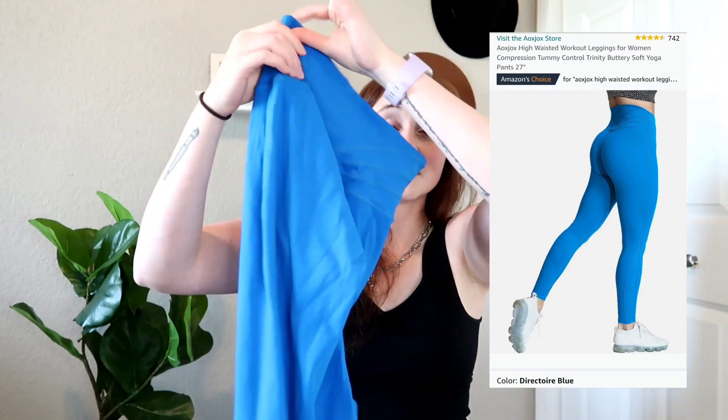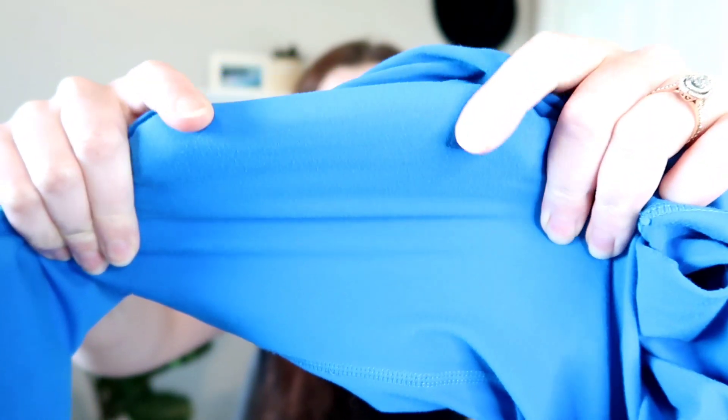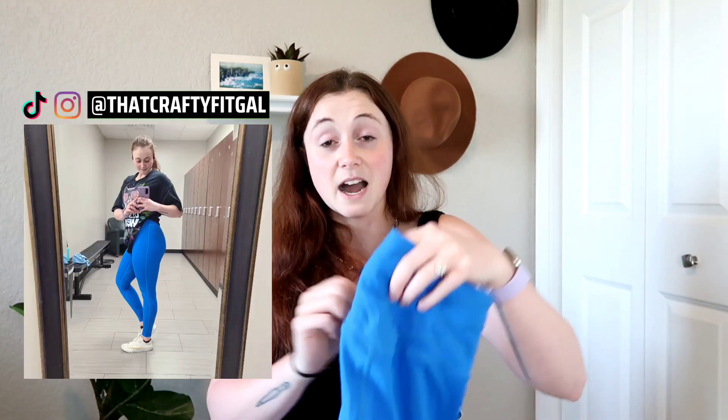Now we're moving on to fitness products. If you follow me on Instagram you'll know I'm obsessed with these Buff Bunny dupes from Amazon — they're the Ox Jocks brand. They're super buttery soft, nice and stretchy, almost identical to the newbie fabric from Buff Bunny. I love them. These are my favorite leggings and I want to buy them in every color.